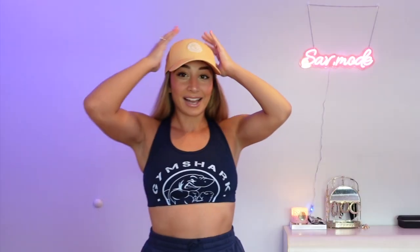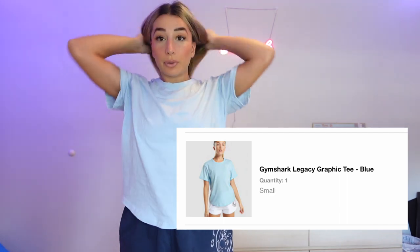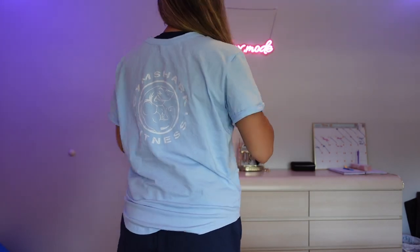Gymshark just recently released new colors in the Legacy collection so definitely go check that out. Staying on brand with Legacy, I also bought the Legacy Graphic Tee in blue — this is the most beautiful shade of light blue. You have the logo on the chest and on the back as well. It has a cut that's slightly rounded at the bottom, a little bit loose without being oversized, and a really flattering fit. A great staple for your hot girl walk.